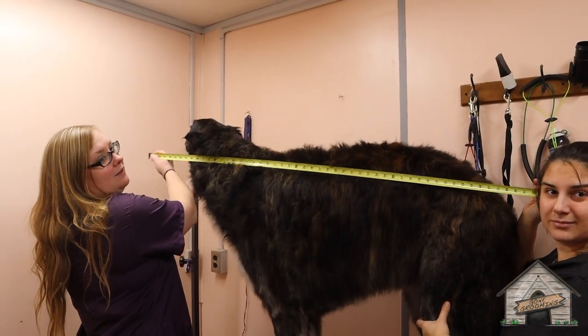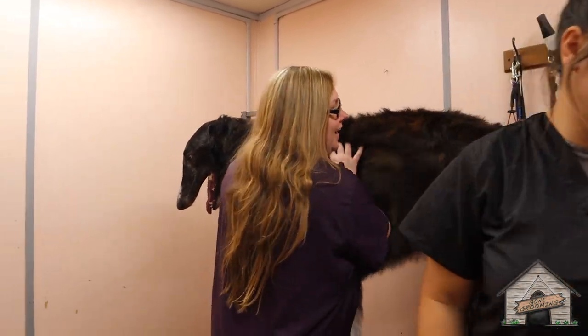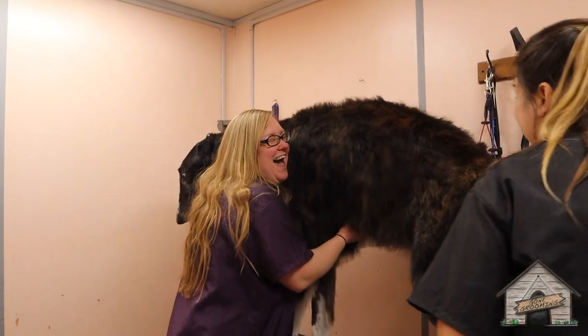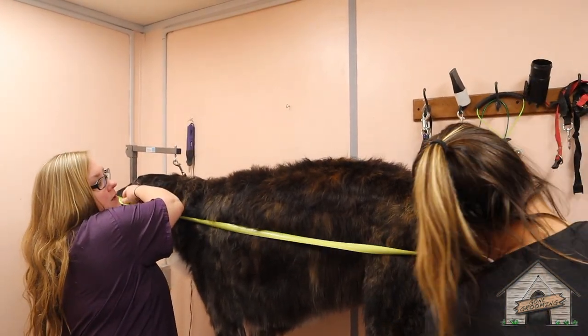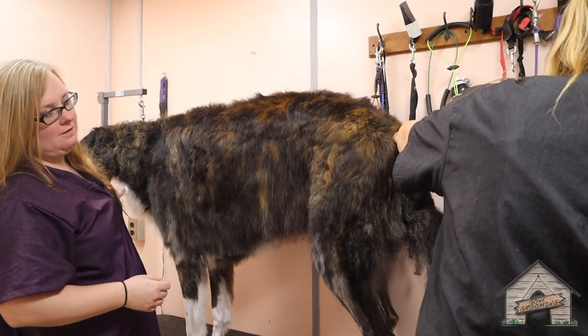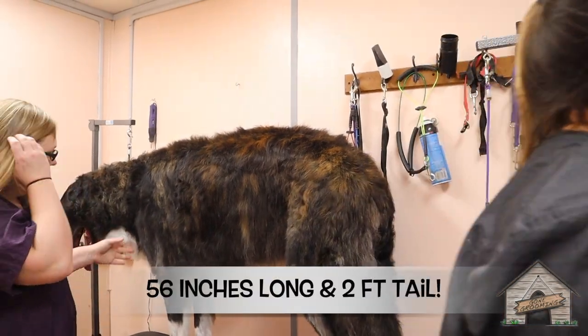We're not doing anything with him — I thought you were taking a picture of him. It's just for fun. I'm doing nose to butt — 56 inches. 56 inches? And 24. So 56 and 24 — two foot long tail.